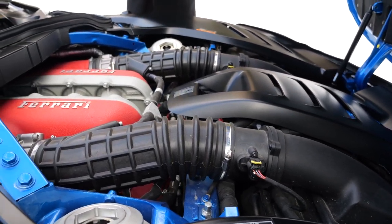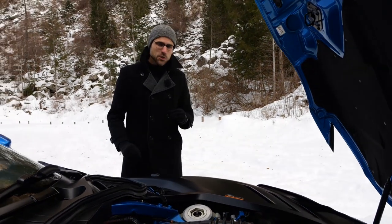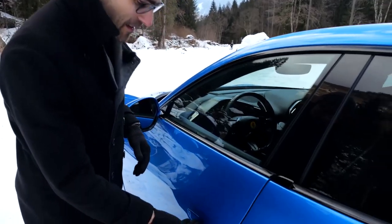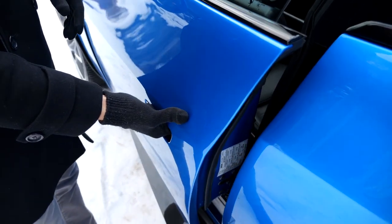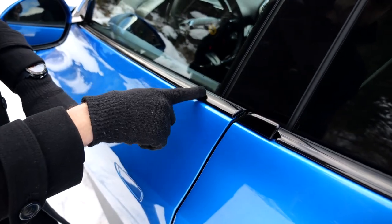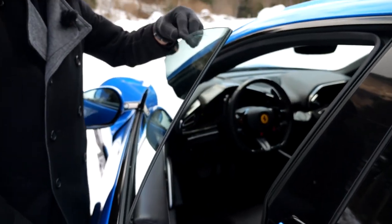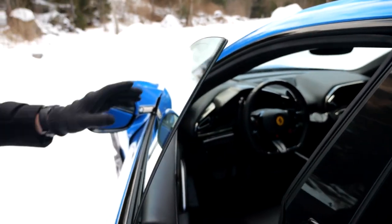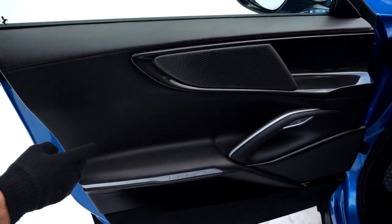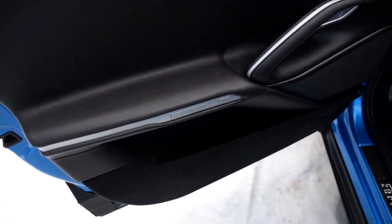Acceleration figures: 3.3 seconds to 100 kilometers per hour or 62 miles an hour, and 10.6 seconds to 200 kilometers per hour or 125 miles an hour. The front door opens manually, but for the first time on a Ferrari, they offer a soft close. The windows have dual insulation glass.